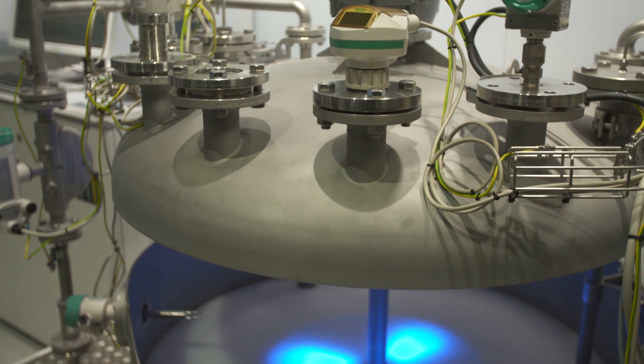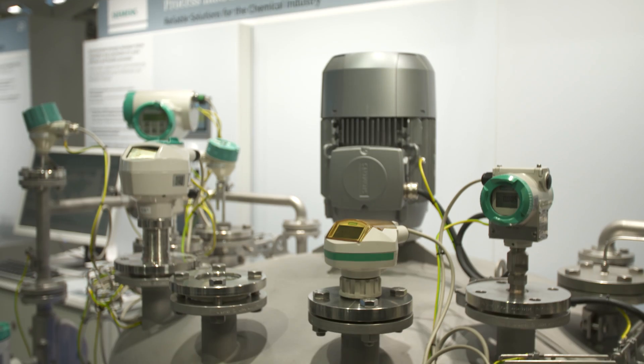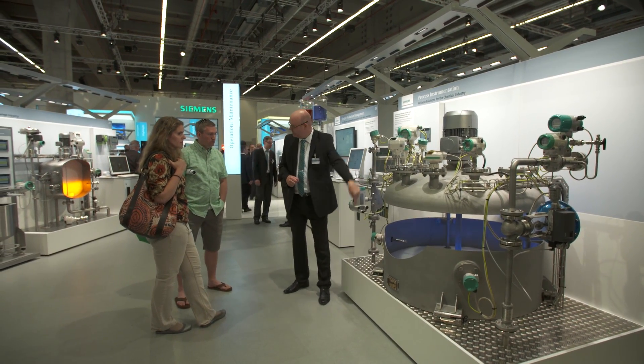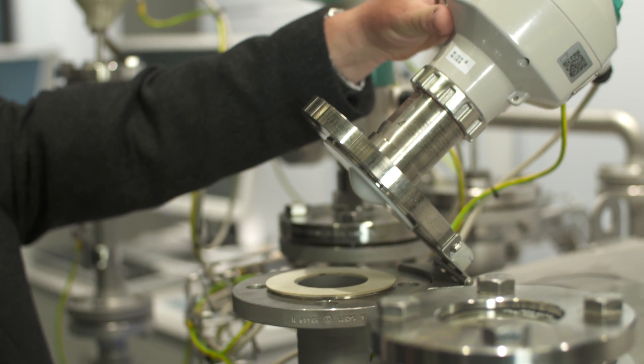Level instrumentation specifically designed for high pressures, temperatures and corrosive chemicals can provide reliable measurements. To complete the product offering, weighing instruments and process protection are also available.